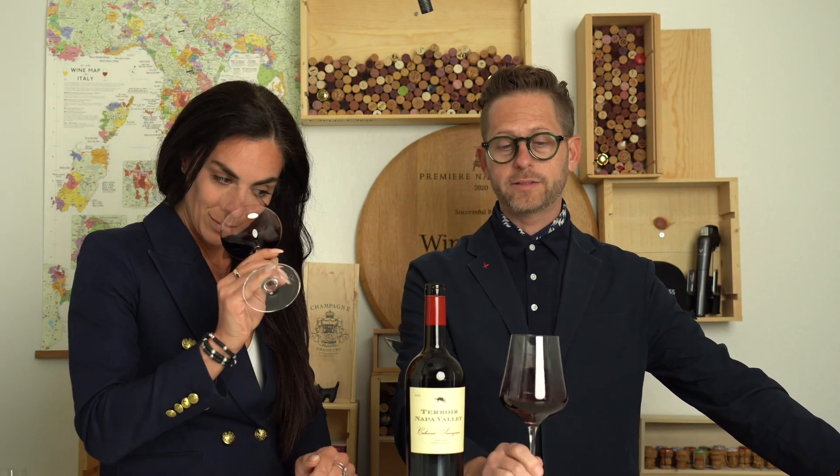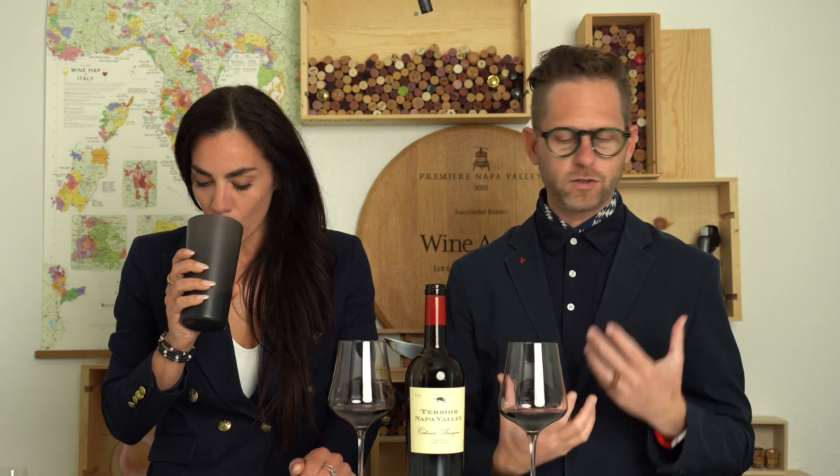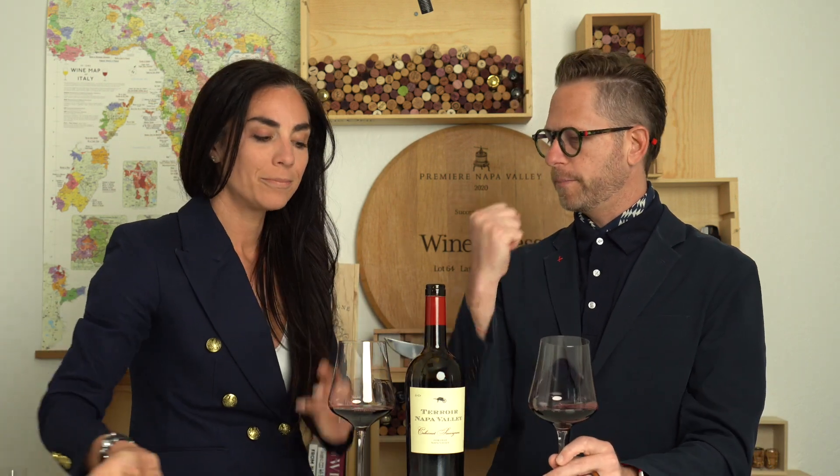What do we think? This lacks nothing on the nose. There's all these lush violets, there's licorice, cassis, there's graphite — all these components to it that certainly put the stamp of approval for a Napa Valley Cabernet Sauvignon.